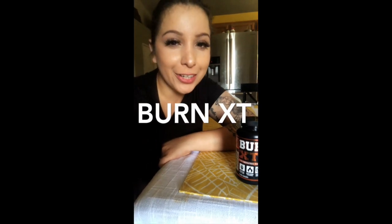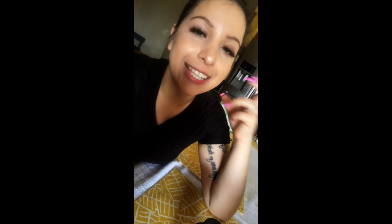Hey guys, Pamela here. Just wanted to give you guys a little update on the Burn XT capsules by Jacked Factory. I initially started taking one capsule when I went to the gym and then I tried taking two, but for me it was too much of the intensity.